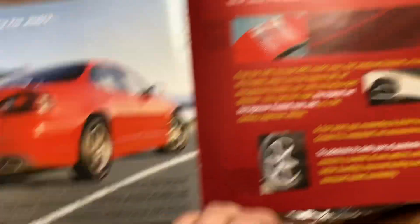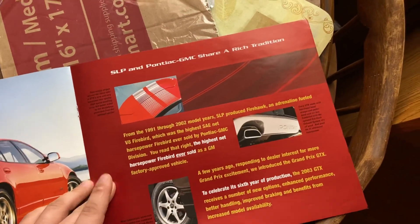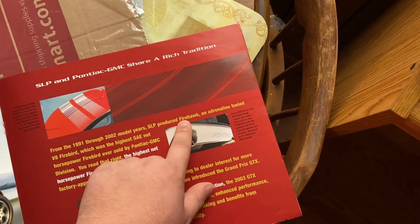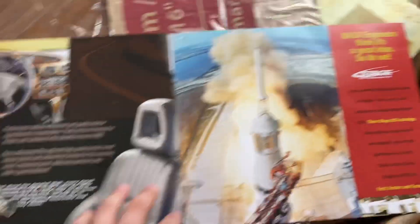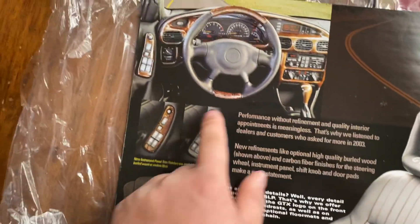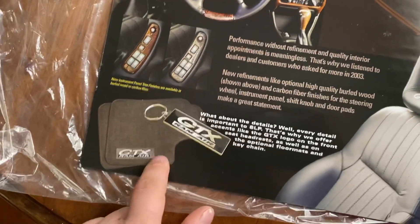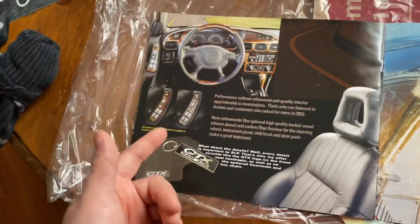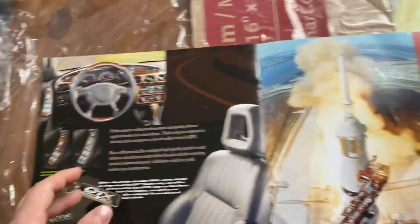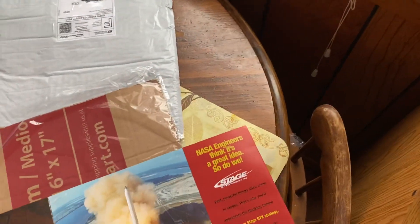You guys can pause that and read it if you want to. This page is pretty cool — I didn't know you could get an option with that wood grain interior, that's pretty cool. He had those rims and the badges, and I really really wanted those bad, but he wouldn't get rid of them.